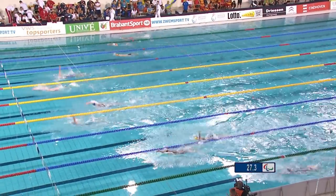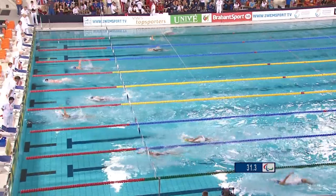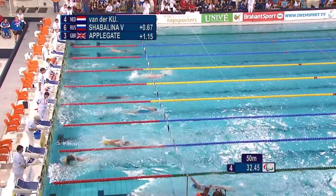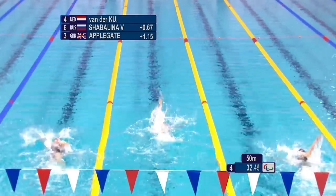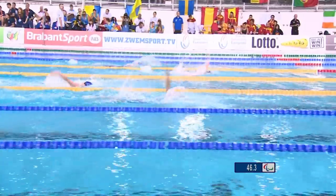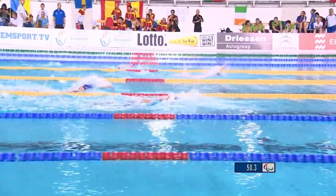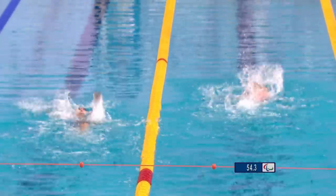Van der Hoel really well in the centre lane, lane number four. Looks like Van der Hoel is going to lead this one. Shabalina in second — Shabalina was swimming in the British International meet earlier this year and she has been on great form, looks like she's challenging the home favourite Van der Hoel. World record stands at 1:06.70 — keep a little eye on that.